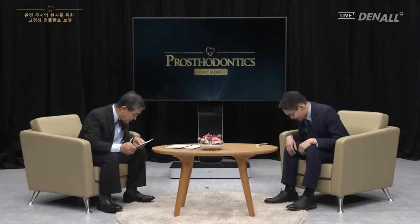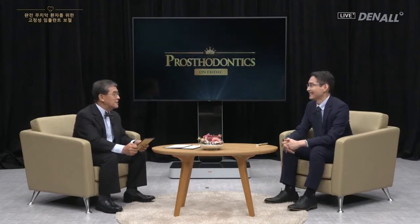Greetings, this is Prosthodontics on Friday, which explains implant prosthodontic steps and its side effects in a very easy and interesting way. Today we are going to look at the fixed implant prosthesis for fully dentureless patients, and the lecture is going to be given by Dr. Park Hyung from Seoul Ace Dental Clinic.